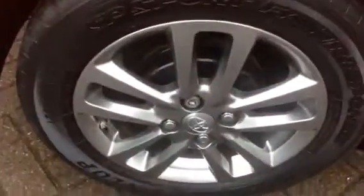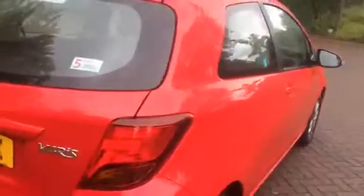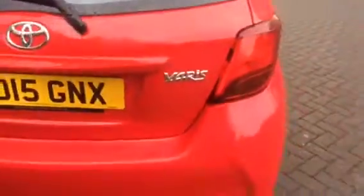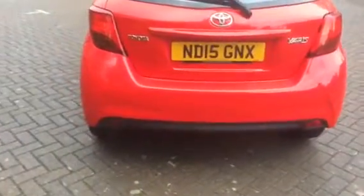It's a one-owner car from new. It's only done 15,000 miles. It's got two service stamps in the book and it's just been serviced. As you can see, it's got a five-year Toyota warranty, which means it's still got nearly three years manufacturer's warranty remaining.